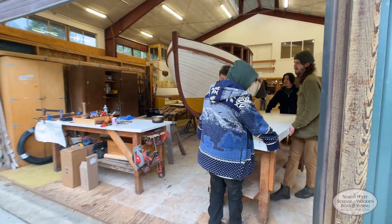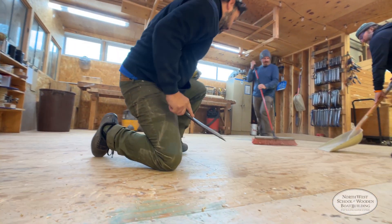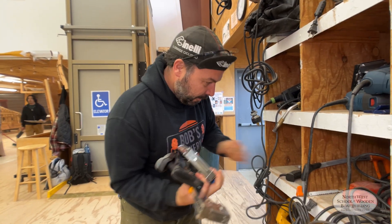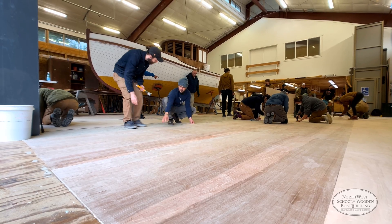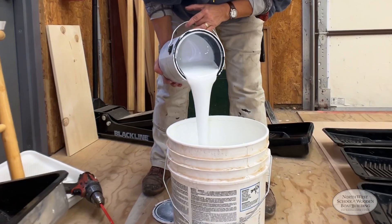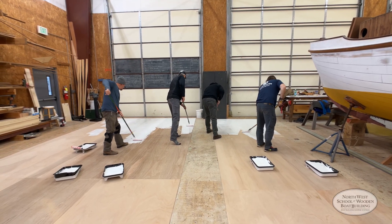With their beginning projects complete, the shops are cleared to make way for lofting. The entire team works to clean up the floors and lay a fresh layer of dorskin on which the loftings will be developed. Over the course of the next two weeks, the students will work in teams of two to fare out and develop the complex hull shapes of the 16. The boat the students will loft is the exact hull that they just drafted, so an understanding of the process has already been in practice, and now it has to be drawn full size.